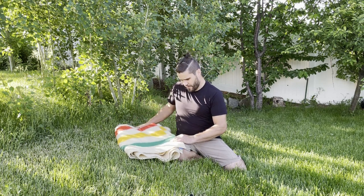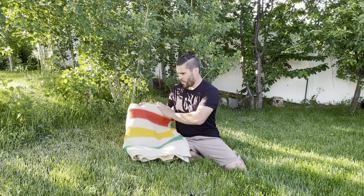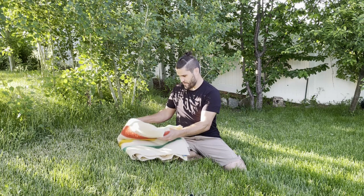This particular blanket, if you take a look at it, it's got like the ivory, off-white ivory, red, yellow, green stripes. Fantastic blanket.